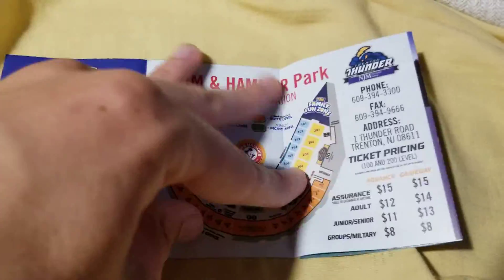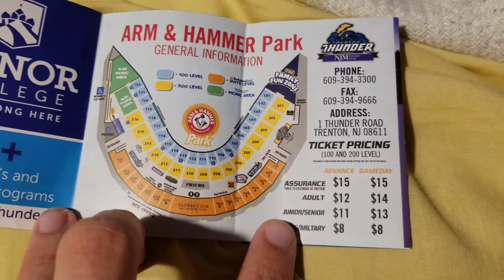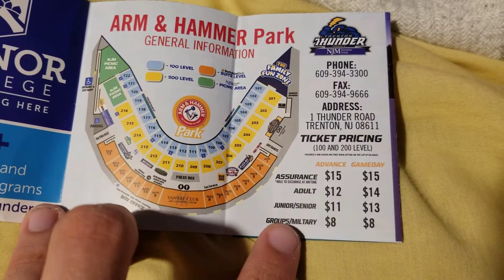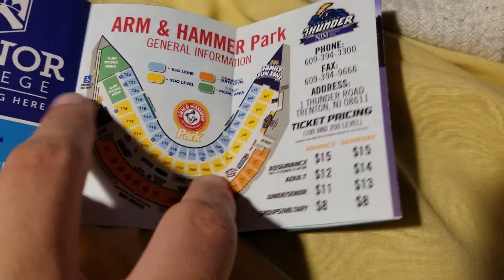And it just says promotional schedule. So I have a feeling most of it is just talking about promos and stuff. There is your seating chart and your prices and your phone, your fax. People still have fax numbers apparently. Address.